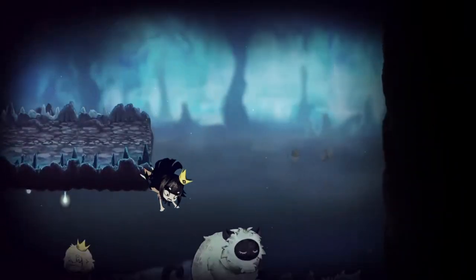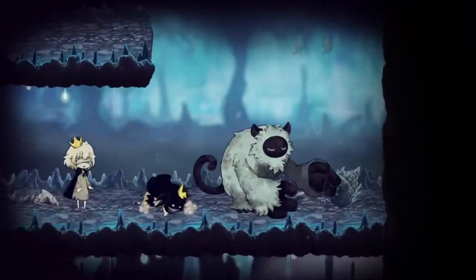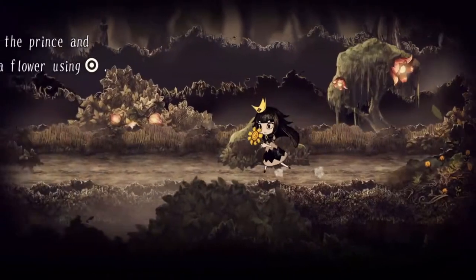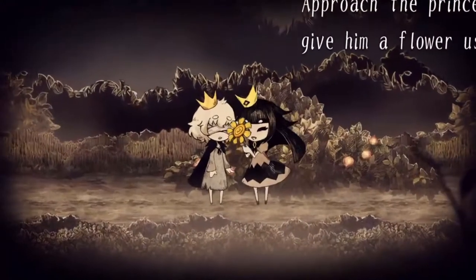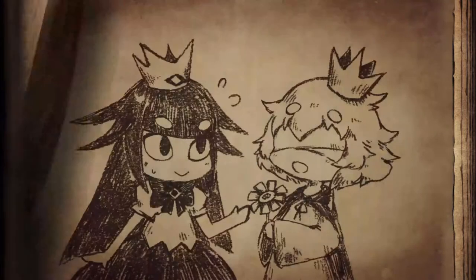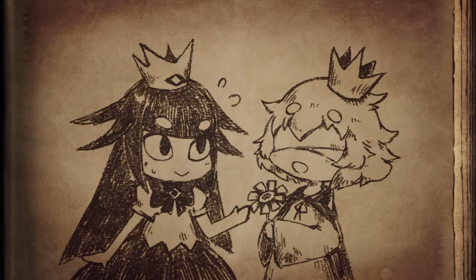The Liar Princess and the Blind Prince is a pretty simple game with a simple story and easy-to-learn mechanics. Even though the puzzles might be too simple for challenge-hungry players, once you are captivated by the storytelling, this won't be a problem — this is something you want to see through to the very end.